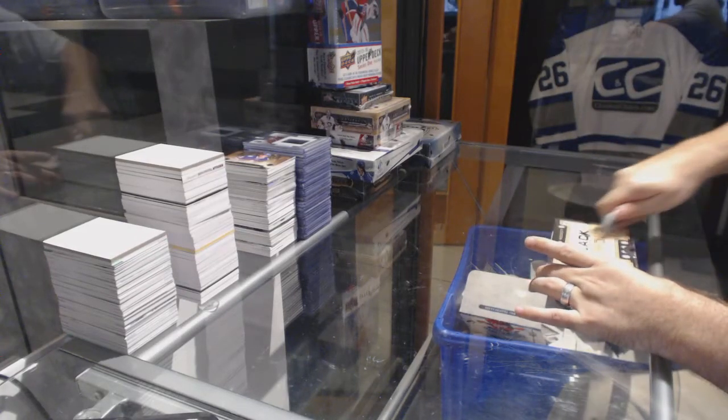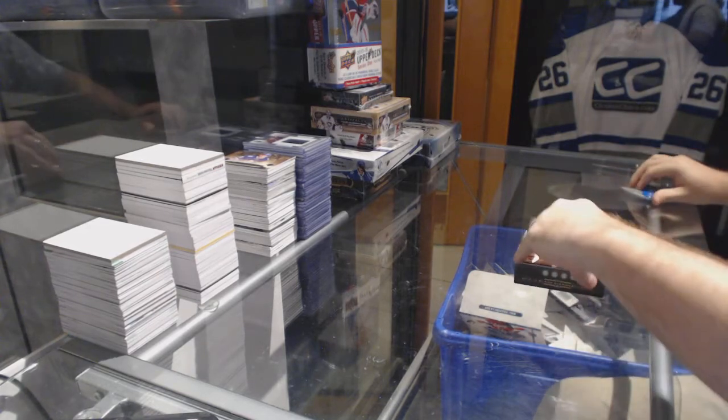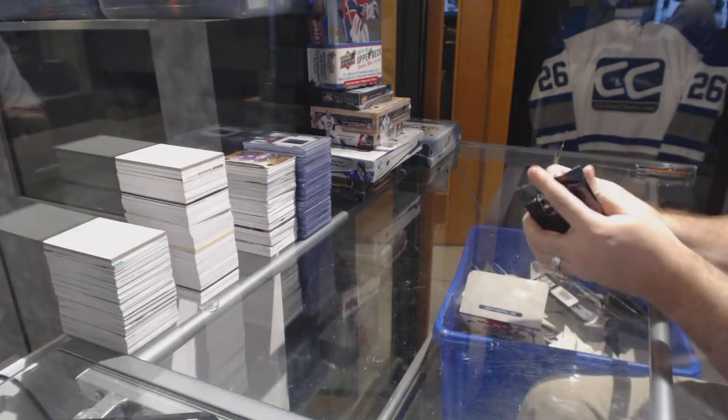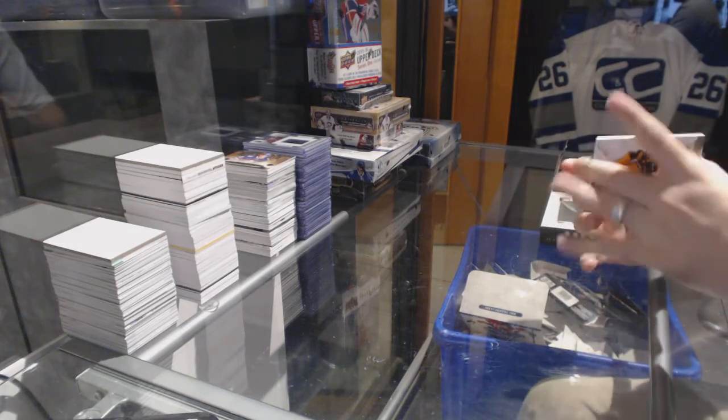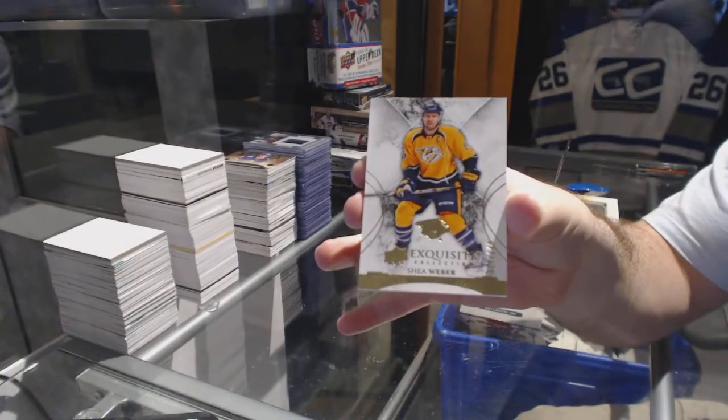Finishing off CNC break number 6722, got Black Diamond in the cup. Starting off for the Nashville Predators at 149, Shea Weber Exquisite.